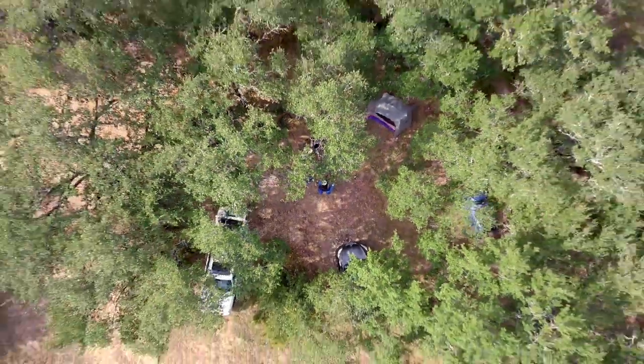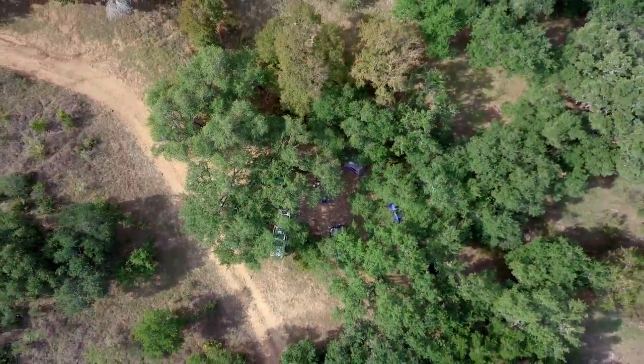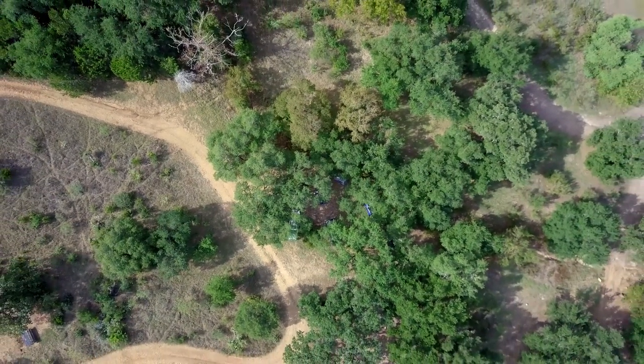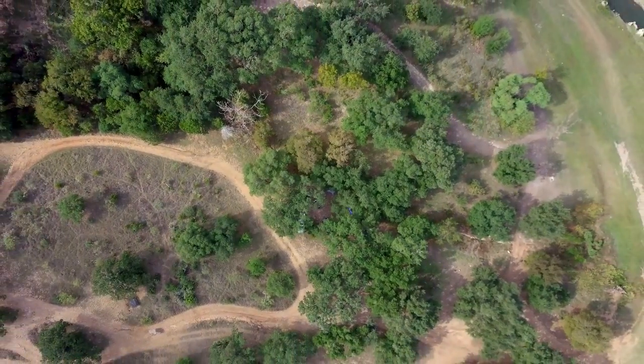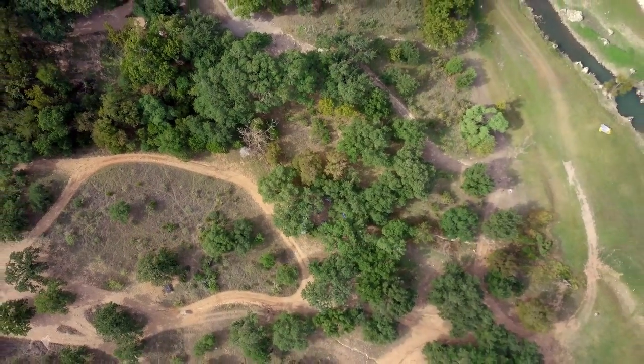Krause Springs is a pretty small park, maybe 20 or 30 acres. The camping is unique because it's a private campground, so it's completely open camping. You can really camp wherever you can find space and wherever you're okay staying. So that means that when it gets really busy, you could have neighbors really close to you.